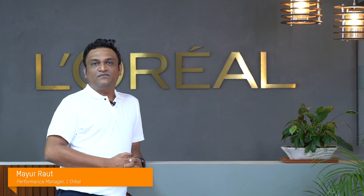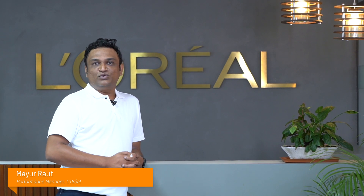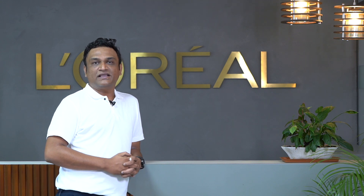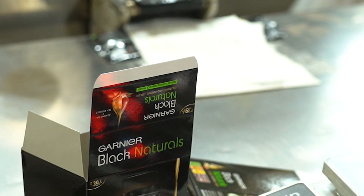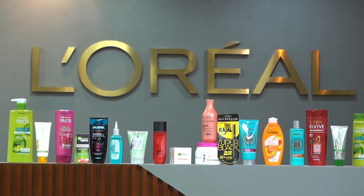Hi, myself Mayur Raut, working as a Performance Manager in L'Oreal Pune plant. Here we are engaged in manufacturing four technologies, largely hair color and hair care, contributing almost 70 percent of total volume, and a smaller portion of skincare and makeup.